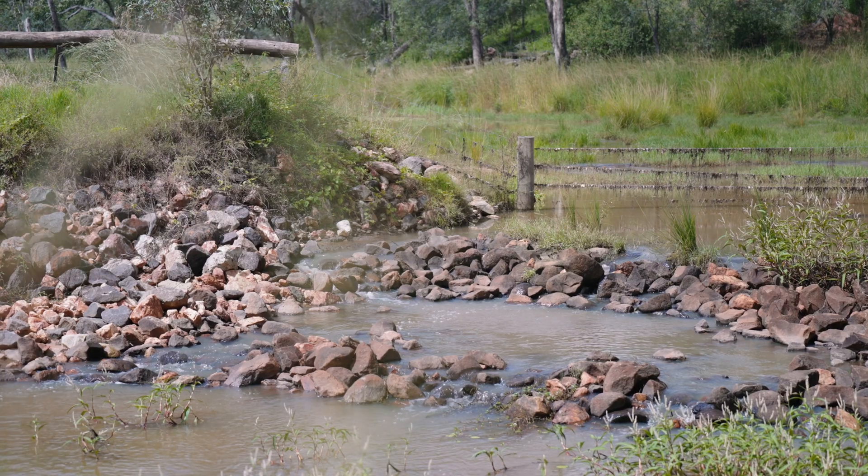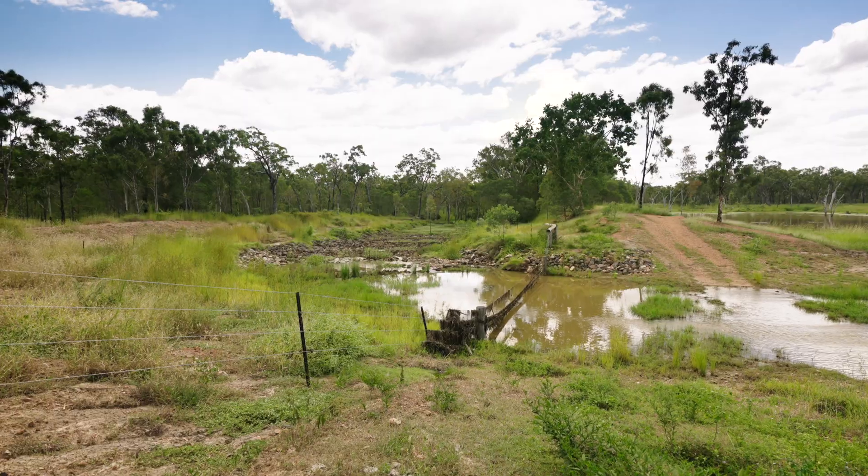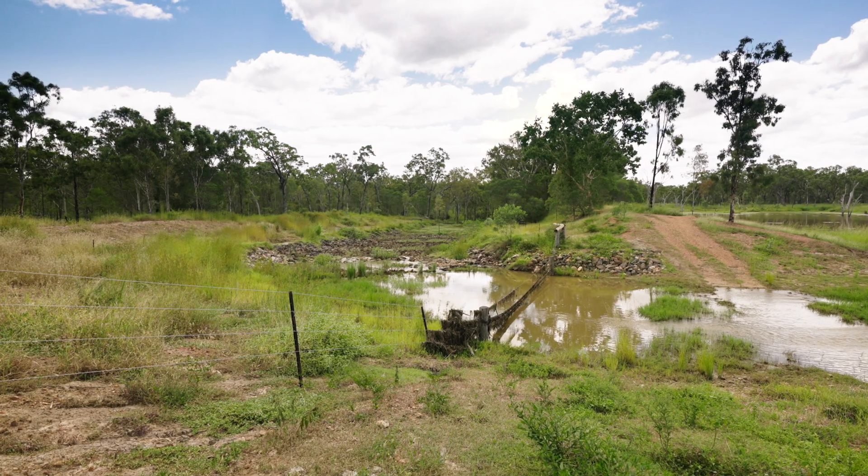This rock shoot diverts water away from what was a very active gully site that eroded 80 metres in a single rain event. It's now been five wet seasons since the major rock shoot on the bypass of one of our major water dams, and it's stood up fantastically well.